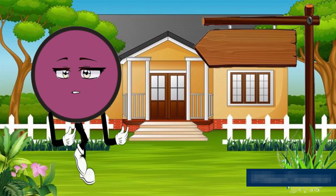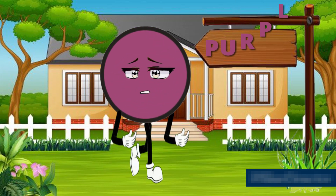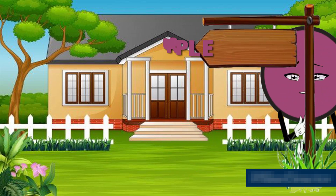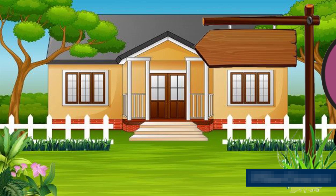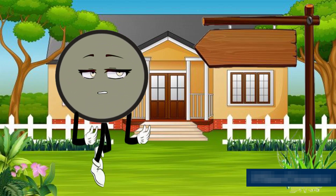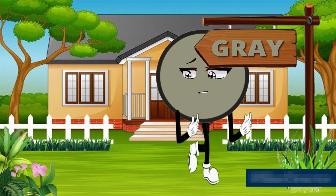This is purple — P, U, R, P, L, E — purple color. This is gray — G, R, A, Y — gray color.